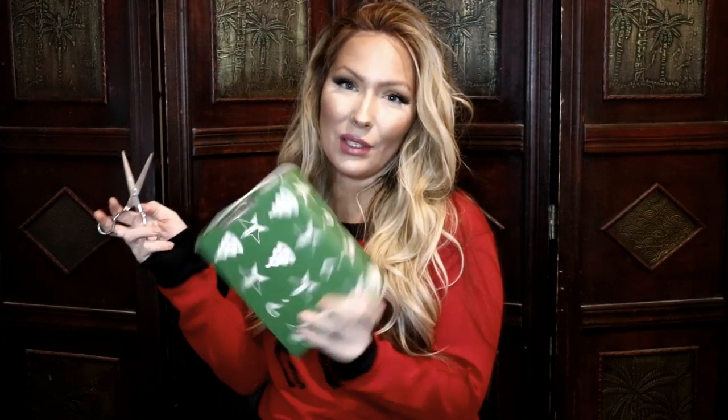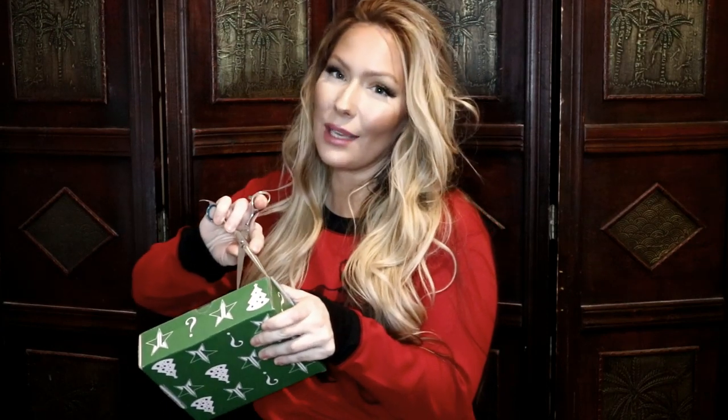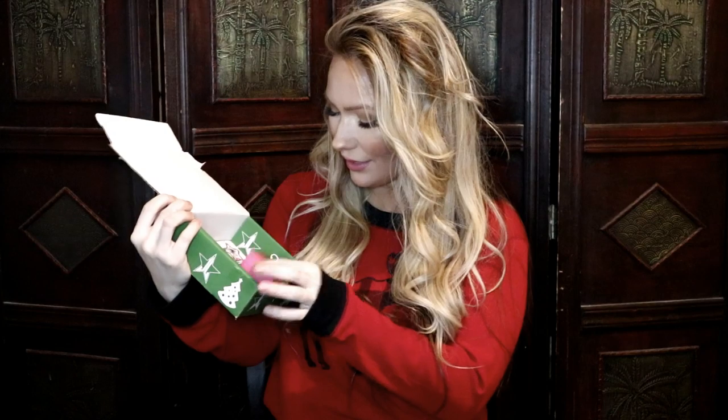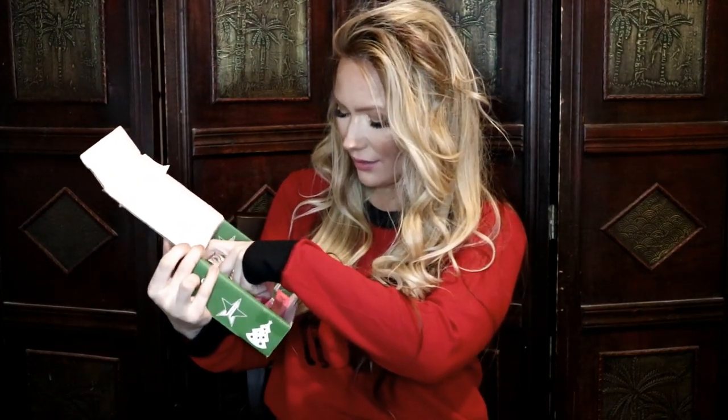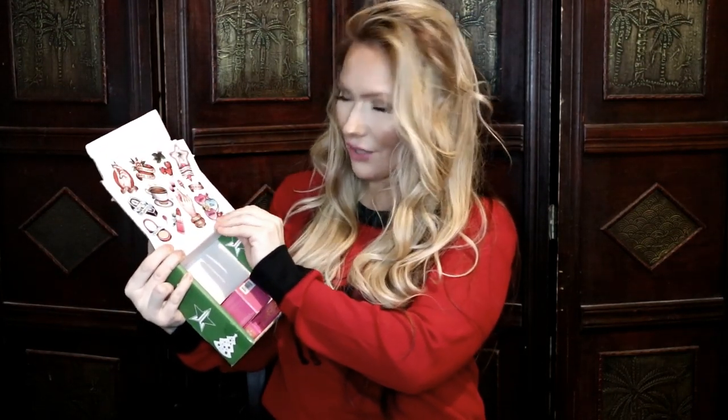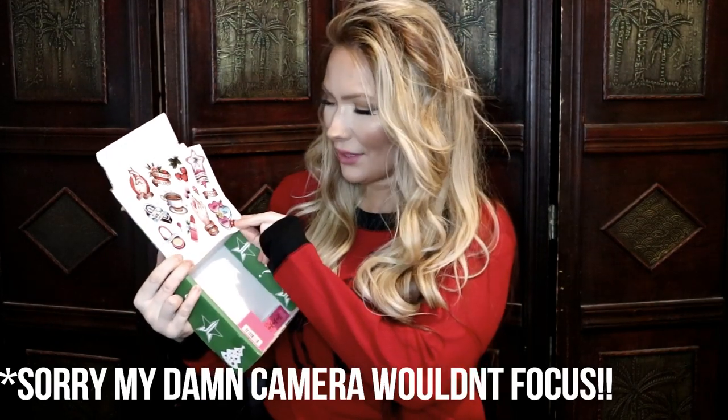I have not opened it yet — everything inside is a mystery. Okay, got it open! There's a lot of tissue paper and I have three items. The last item is a sticker sheet with Jeffree Star stickers — really cool, it says 'Can't Relate.' I'll show a close-up later. Since I sell on Mercari, I could put these on the back of my thank-you cards, so that works perfectly.